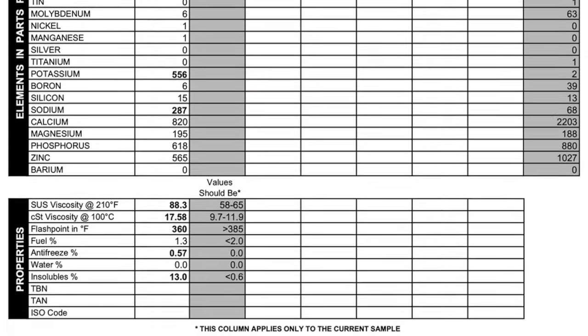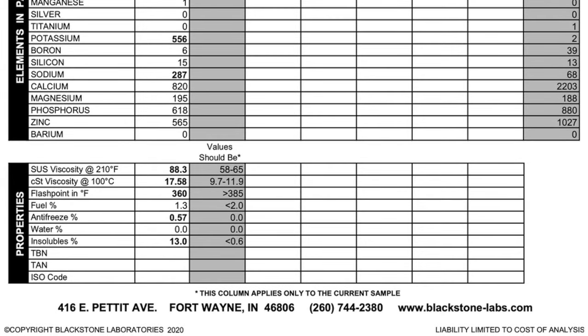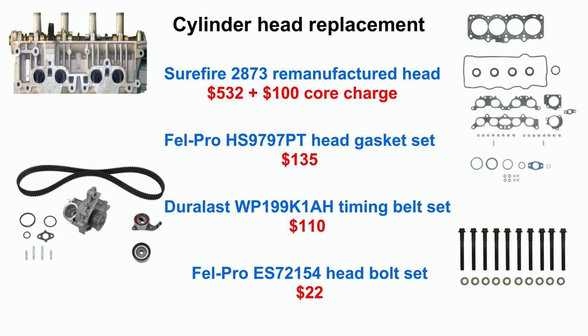At the bottom of the page there are some more numbers, also proving my engine is bad. With the oil test from Blackstone Labs, I know for sure my head gasket is blown. It's also possible the head is cracked or warped. While working on the exhaust, I saw evidence of leaking valve seals too.